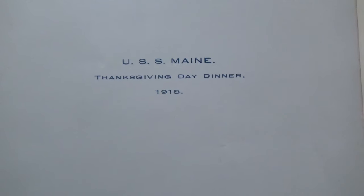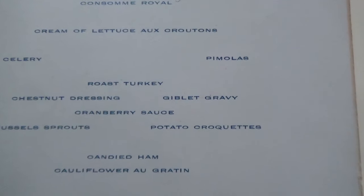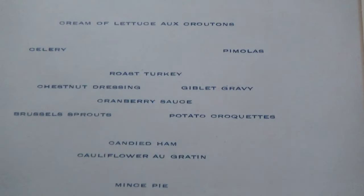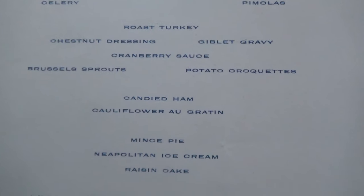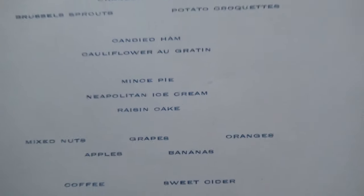Constructed at the Cramp Ship Building in Philadelphia — and if you know about Little Rock, she was constructed at the same spot. Let's take a look at the menu. We've got oyster cocktails and consomme royale. Consomme royale is a broth with custard in it. Cream of lettuce au gratin, croutons, celery pimilas — I do not know what that is, I'll have to look that up. Roast turkey, chestnut dressing, giblet gravy, cranberry sauce, brussel sprouts, potato croquette, candied ham, cauliflower au gratin.